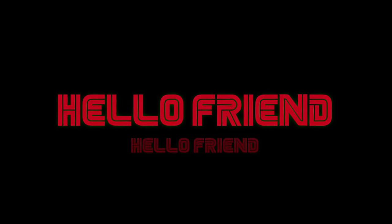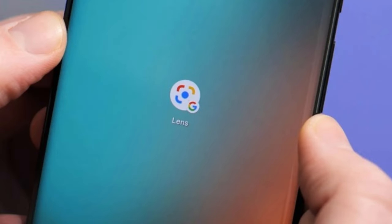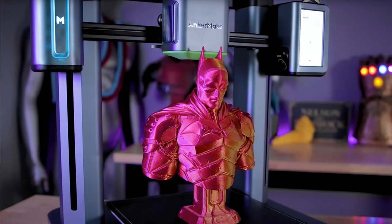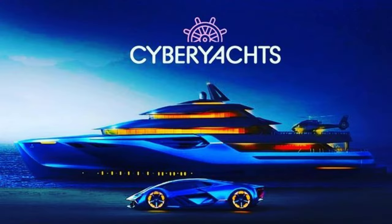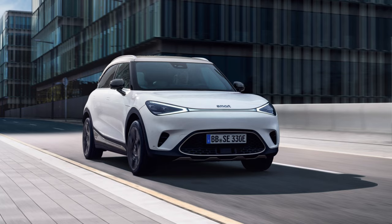Hello everybody, this is the second episode of IT News. In today's issue, you'll see an absolutely new way to search by Google, a breakthrough in the world of 3D printers, the cyber war Elon Musk vs Putin, the virtual mega-yacht, and a smart electric vehicle for mass production.